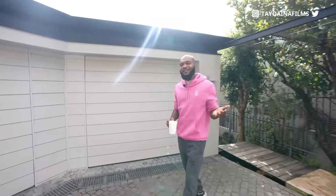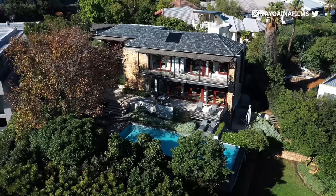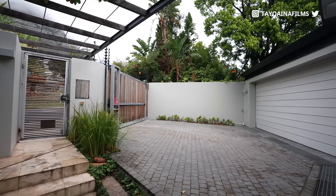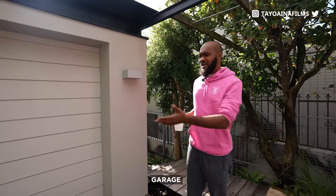What's up guys, it's Tayo Aina here again. Today I'm going to be showing you one of the best vacation houses in the whole of South Africa. Currently we're in Camps Bay, which is in Cape Town, and you guys know Camps Bay is home to some of the best luxury real estate in Africa. First of all, let's start with the exterior of this property — where I currently am is the garage.